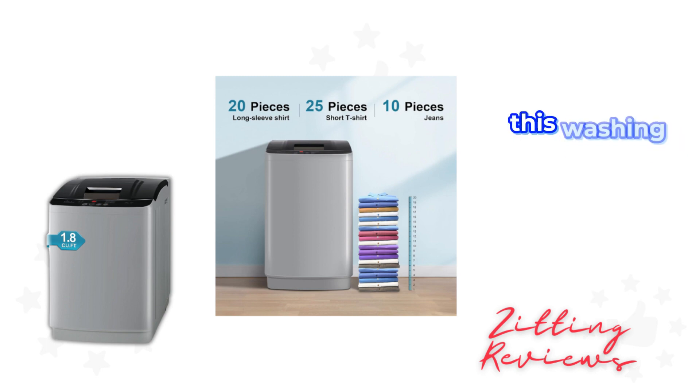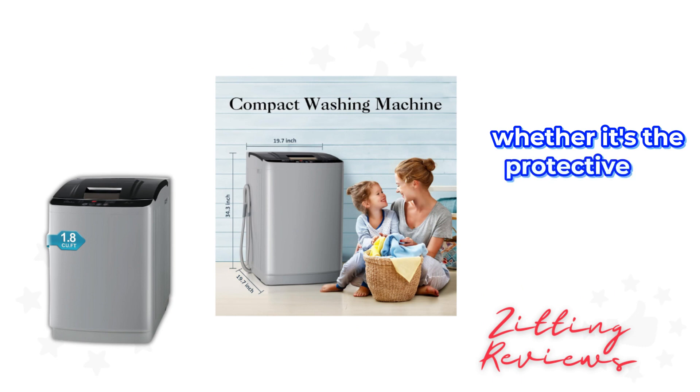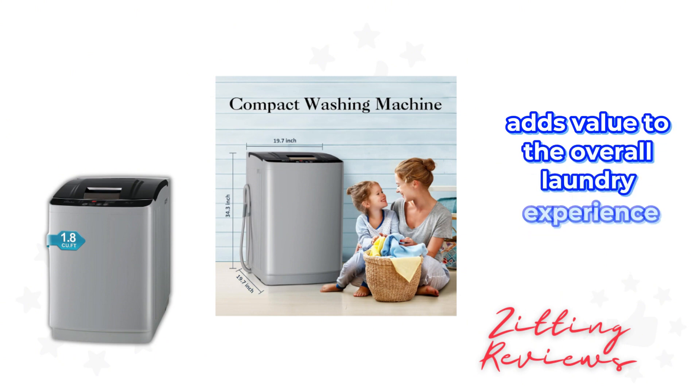This washing machine is not just about functionality — it's designed with the user in mind, making laundry less of a chore and more of a breeze. Whether it's the protective rat mesh, the auto-dose, or the time-remaining display, every feature adds value to the overall laundry experience.